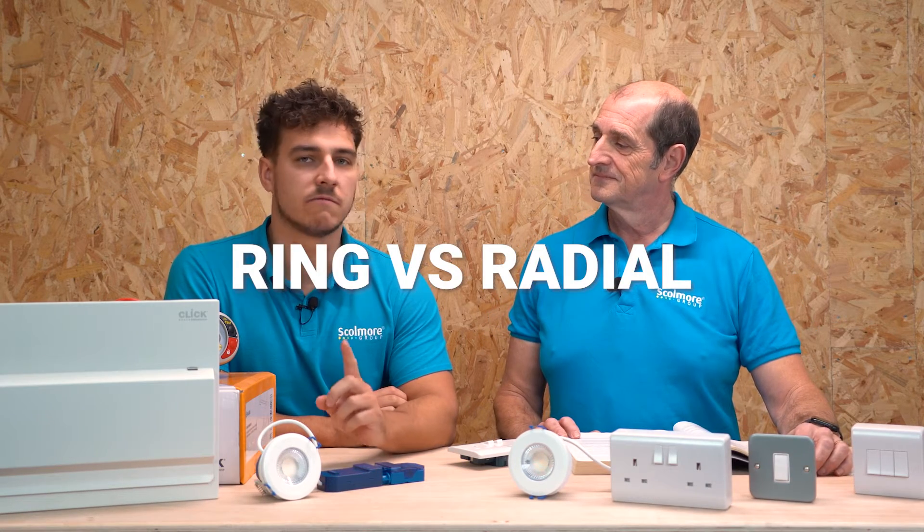Welcome back to the channel. My name is Jake Green. I'm the Head of Technical Engagement here at the Skarmool Group. I'm joined by my good colleague Tim Benstead. In today's video, we're going to be talking about ring versus radial.